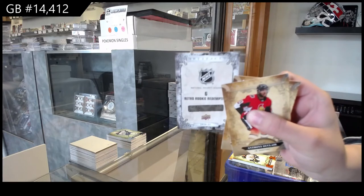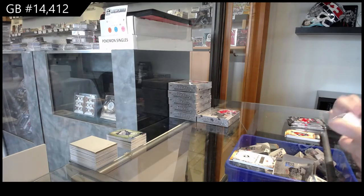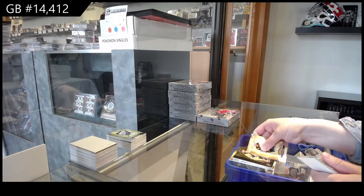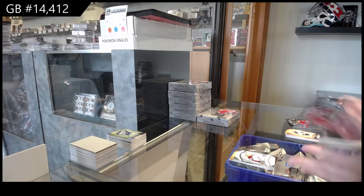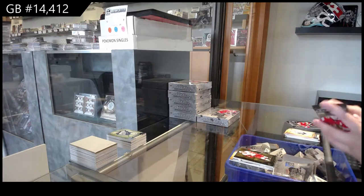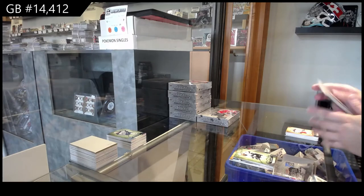Rookie Retro Redemption, number 6, which is Nils Höglander for the Vancouver Canucks. Orem for Pittsburgh of Sidney Crosby. Artifacts Rookie, number /999 for Colorado, Bowen Byram. Orem for Detroit of Tyler Bertuzzi. Number /499 for San Jose, Erik Karlsson.